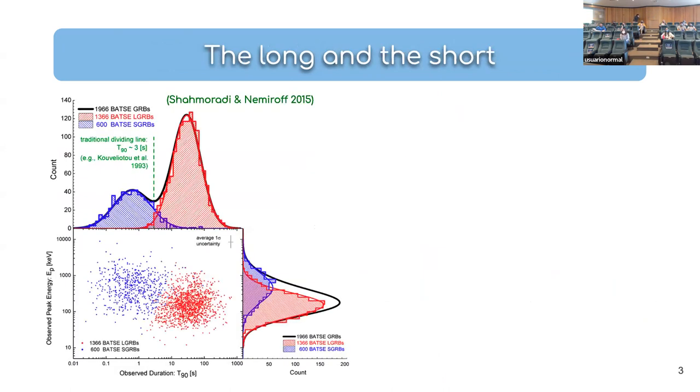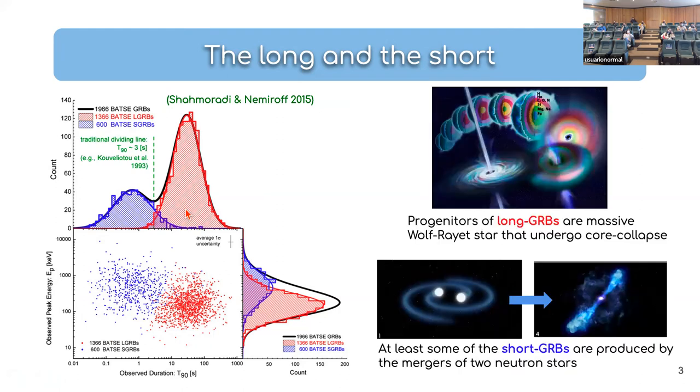When you look at the duration distribution of GRBs for the prompt emission, you clearly see a bimodal distribution. The dividing line between the two sits somewhere around two or three seconds. The distribution in red is known as the long-duration GRBs, and those in blue are the short-duration GRBs. This is not the only difference: when you look at the hardness ratio or peak energies, the short GRBs are spectrally much harder, around 1 MeV, while long GRBs are much softer, around 250 keV.